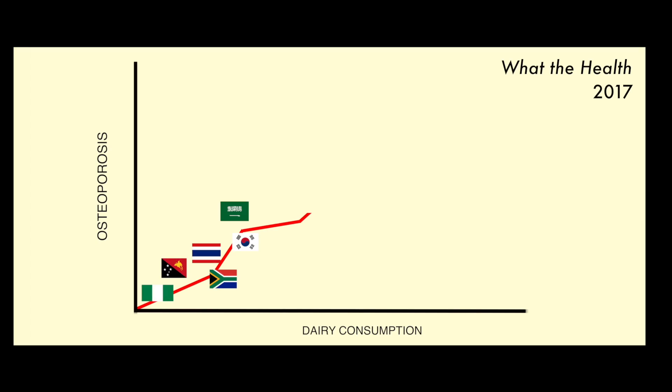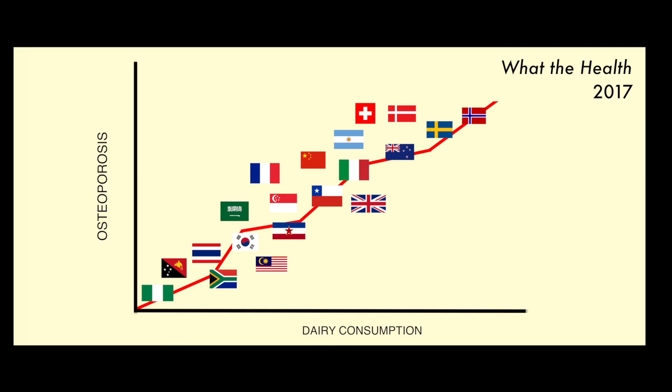Most people get their calcium from dairy, and it's actually detrimental to your bones. This old notion that milk is going to build strong bones or protect your bones later in life — it's a myth. People that drink milk have higher rates of hip fractures, have more cancer, and live shorter lives. It turns out that countries with the highest dairy consumption also have the highest rates of osteoporosis.